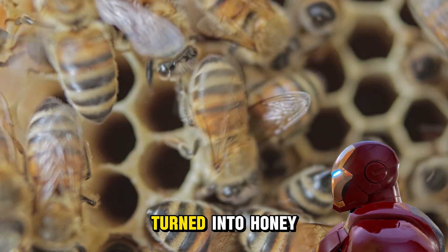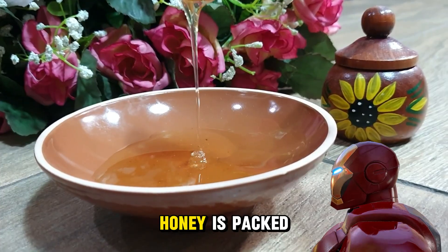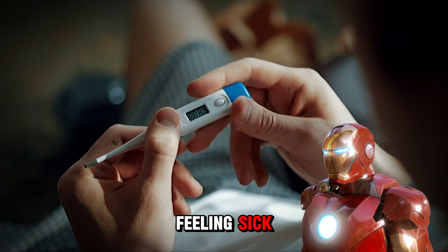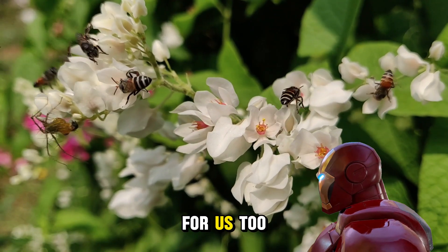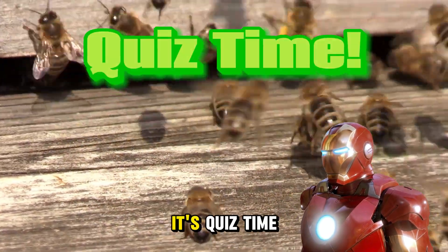The nectar that bees collect is turned into honey. This isn't just something sweet to put on toast — honey is packed with natural goodness and can even help when you're feeling sick. So the next time you enjoy a spoonful of honey, remember bees made it for us, and it's good for us too!